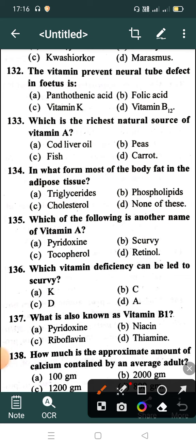Question 134: In what form is most of the body fat stored in adipose tissue? Option A: Triglycerides, Option B: Phospholipids, Option C: Cholesterol, Option D: None of these. Correct answer is Option A: Triglycerides.